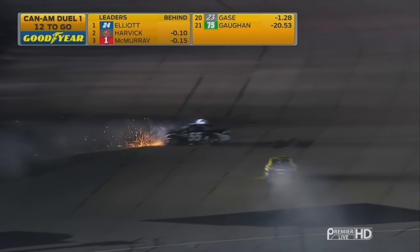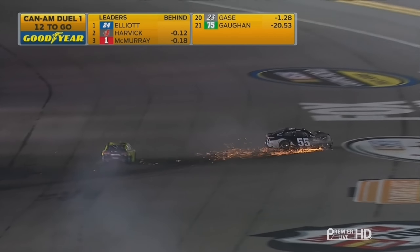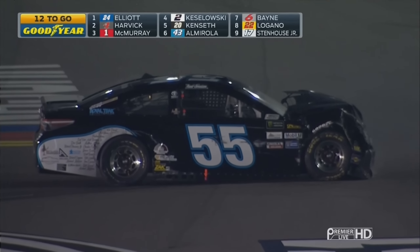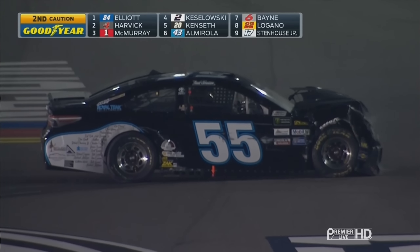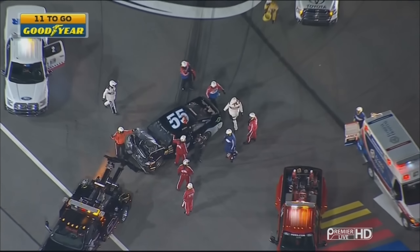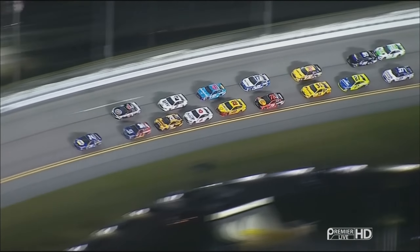Reed Sorensen head on into the infield retaining wall. And that's Corey LaJoy slipping past. He may have gotten into the back of Reed Sorensen as they battled. Sorensen was going to make it into the Daytona 500 — doing a really, really great job. And he's out of the car. Thank goodness.